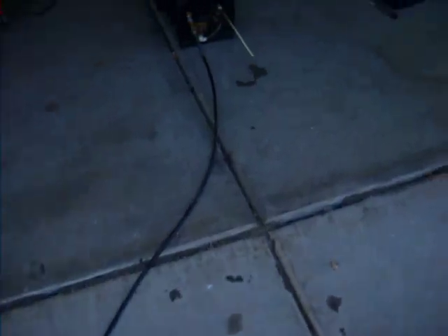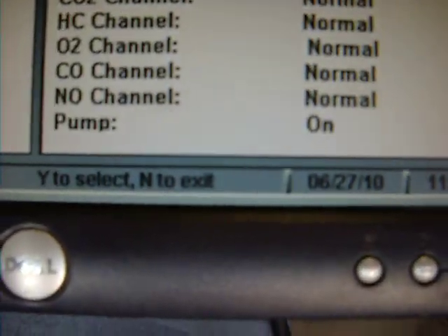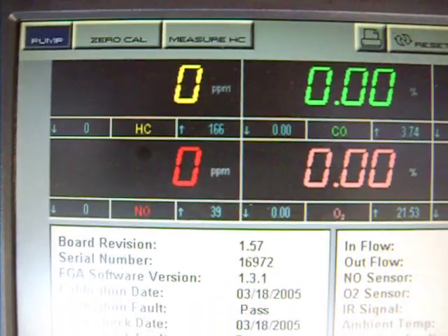There's the analyzer and there are the results. You can see the pump's running — there's no smoke and mirrors. You can see the screen flashing as it updates its data consistently: zero, zero, zero, zero, zero.